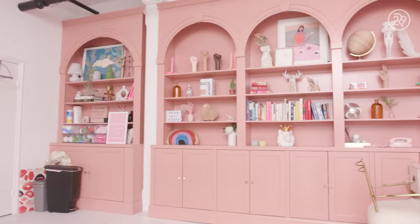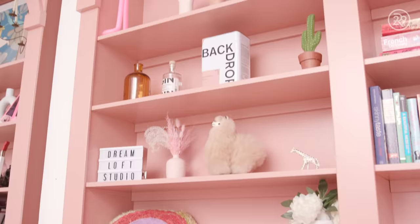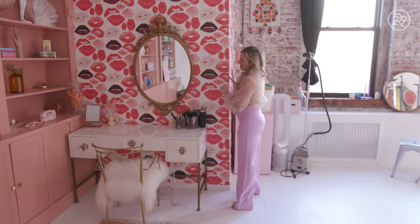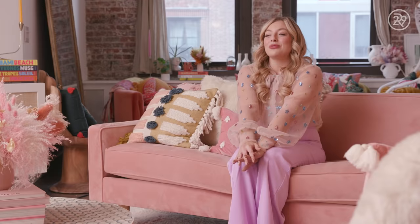So first I started with the bookcases — these I absolutely love and I love the color. It's this rich, beautiful terracotta and I get to style it with all my favorite little trinkets and my books. It's fun because I can always restyle it depending on my mood or depending on what kind of photo shoot I'm doing. This is definitely the most photographed space in the house. When people come to take photos, they always want to get a photo in front of the pink bookshelves. This area over here is this very glam vanity station — I actually get ready here myself every day, but it's also available to people who rent the studio.